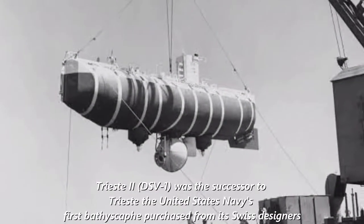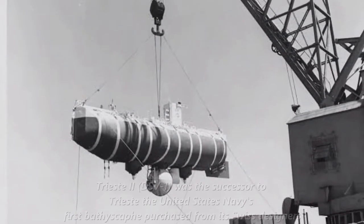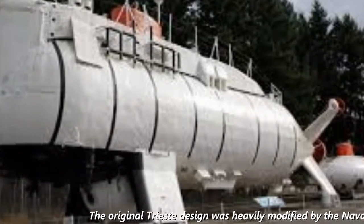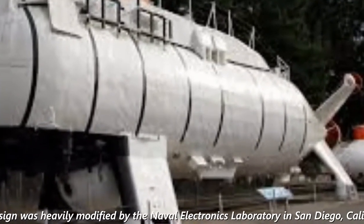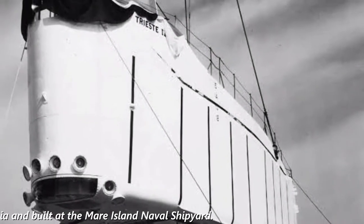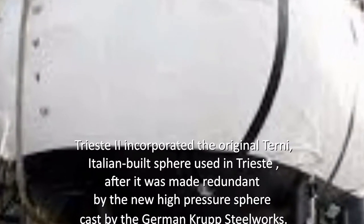Bathyscaphe Trieste II, DSV-1, was the successor to Trieste, the United States Navy's first bathyscaphe purchased from its Swiss designers. The original Trieste design was heavily modified by the Naval Electronics Laboratory in San Diego, California, and built at the Mare Island Naval Shipyard. Trieste II incorporated the original Terni Italian-built sphere used in Trieste,